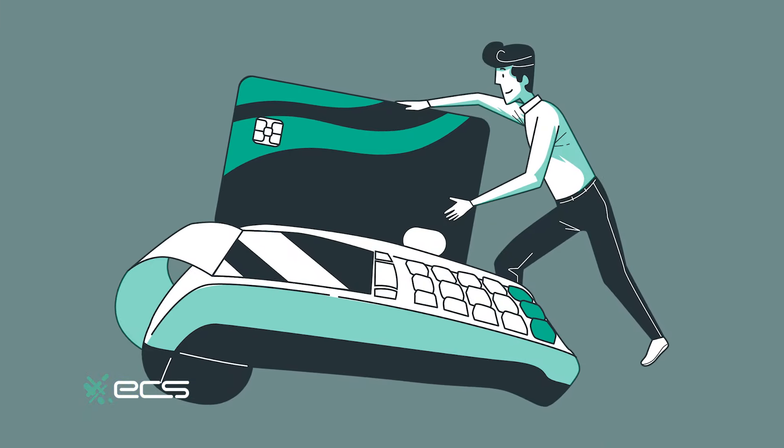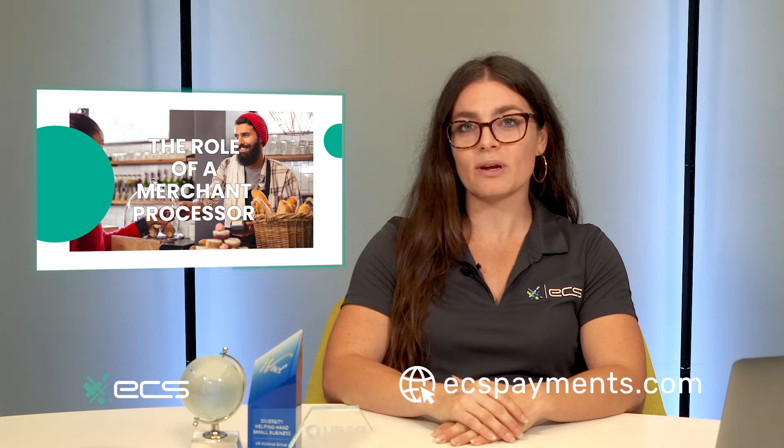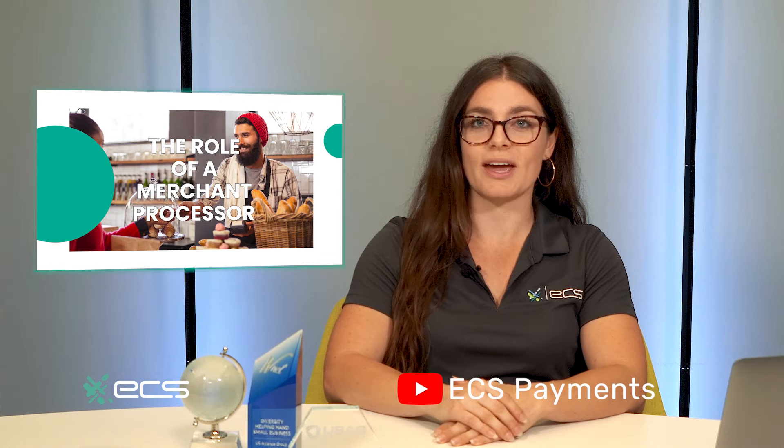So what exactly is merchant credit card processing? It's your gateway to accepting not only cash and check, but credit and debit cards as well. This opens up a world of possibilities, allowing you to cater to a wider range of customers. You will, however, need a merchant account tied to a payment processor to start accepting digital payments. Your payment processor bridges credit card networks, issuing banks, and your merchant account. Without credit card processing, accepting digital transactions for your restaurant in-store or online would be impossible.